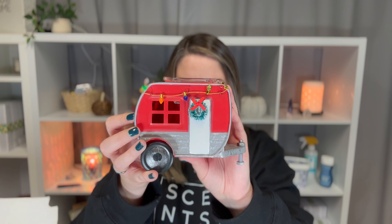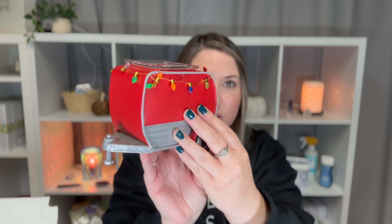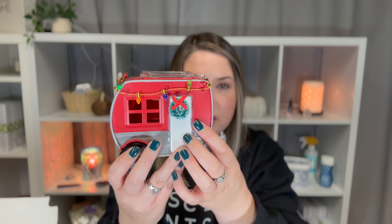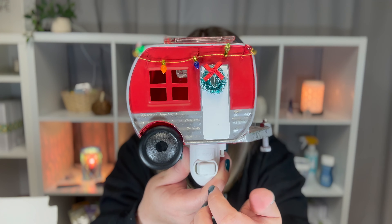This one is made of metal. It is also a 15-watt and it is five inches tall. It's super cute — just like this little camper with the Christmas lights and the little wreath. It's so cute. It's a threading base also. And when the lights are on, the light just glows through the little window, so it looks so cute. And there's the dish right here.